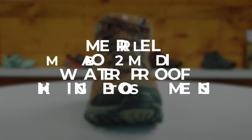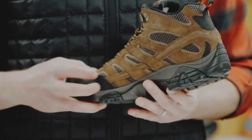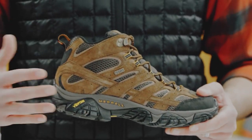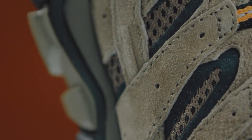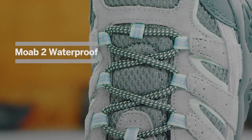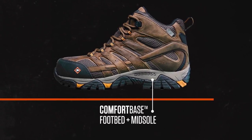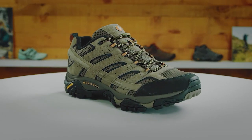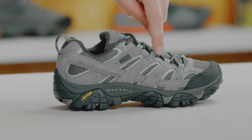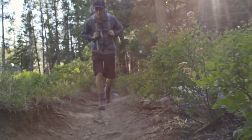Moving on to our third boots, the Merrell Moab 2 Mid Waterproof Hiking Boots Men's. Moab stands for Mother of All Boots, and for good reason. Merrell has been a staple brand for hikers for many years, and the Moab line has been praised time and time again for its quality. Considered a popular first pair for hikers, this mid-height waterproof boot can be yours for a modest $145. The Moab 2 Mid comes in 5 colors and features a protective grid over your toes. It's incredibly flexible — you don't even have to break it in. Padding on the collar and tongue is thick yet comfortable, and it has a locked-in heel configuration made possible by the lacing system. The Moab 2 Mid also maximizes comfort with its sculpted insole to avoid slippage.